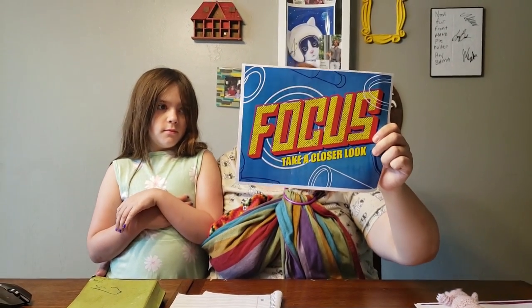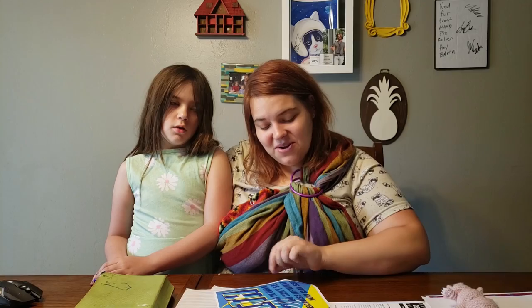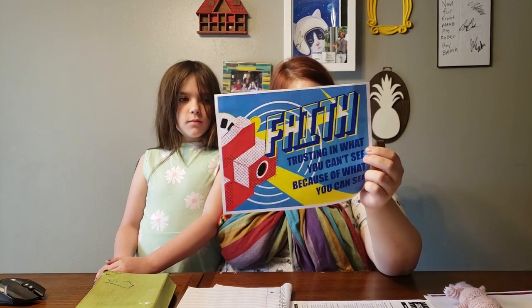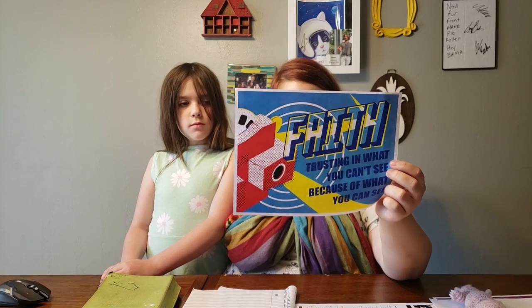Don't forget to watch the So-and-So Show. Don't forget to do your memory verse and don't forget to send us prayer requests. It's going to be a little bit of a strange summer, I think, but we can do it together. We are going to focus and take a closer look this summer together. As long as my trusty cameraman has good focus on his fancy camera, we're going to do just great. Remember — keep the faith, trusting in what you can't see because of what you can see. Think about what you can see around you that gives you faith. Let me know. I miss you guys. I love you. Bye.